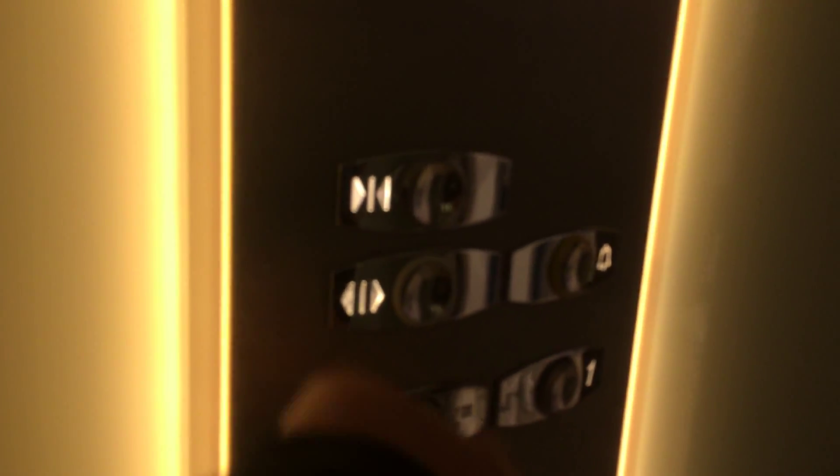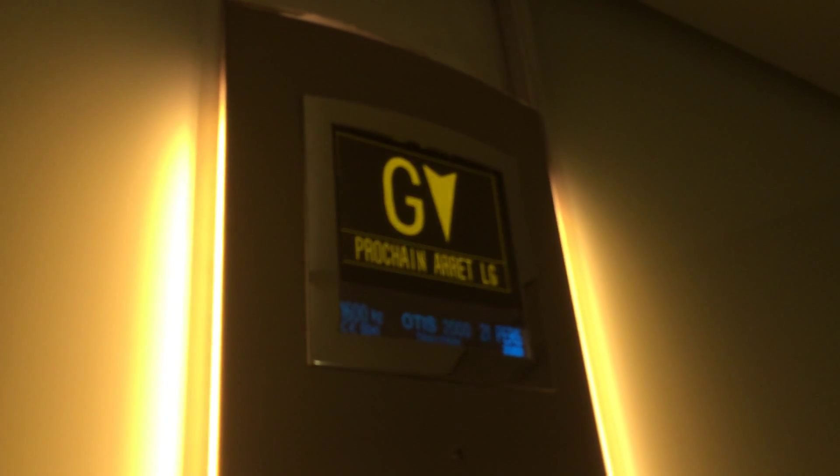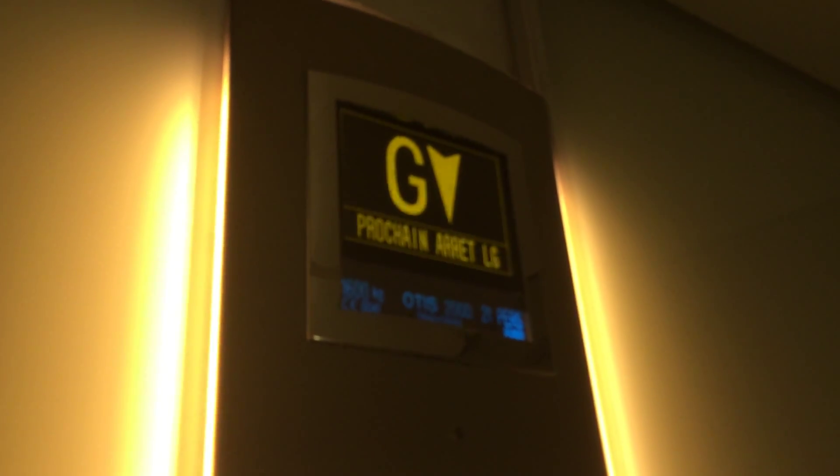Going down to LG. Door pulls — works. I like that. Capacity is 600 kilos, 21 persons, UMA 2003.